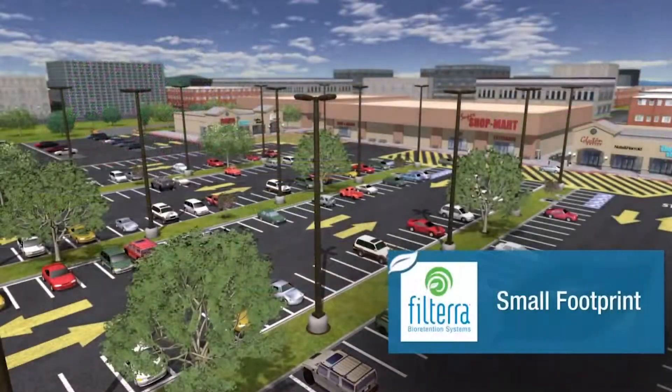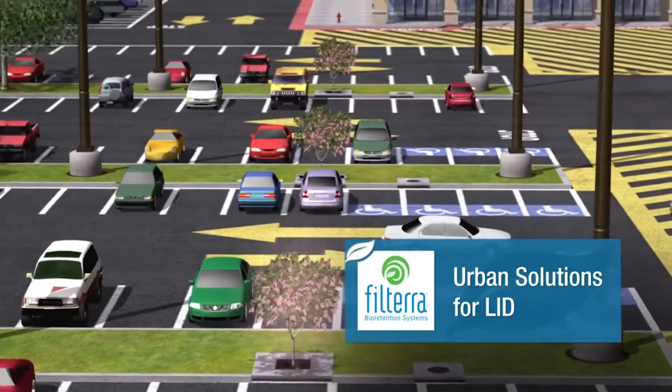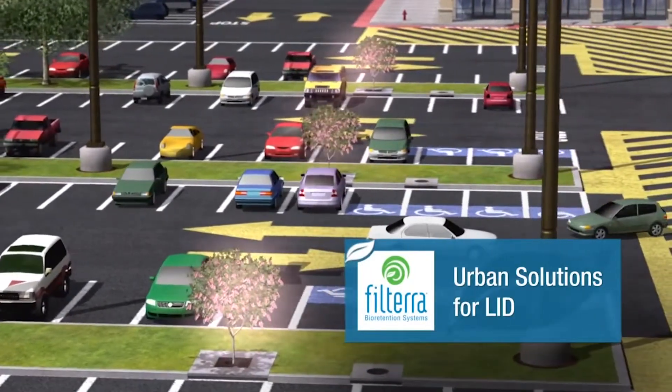Filtera offers a small footprint and is the urban solution for water sensitive urban design, meeting or exceeding federal and state regulatory guidelines for pollutant removal efficiencies.